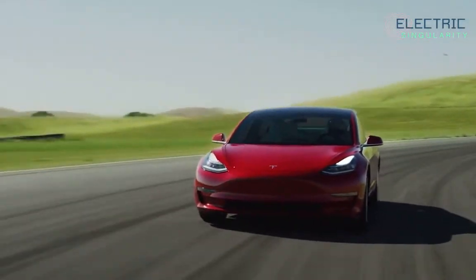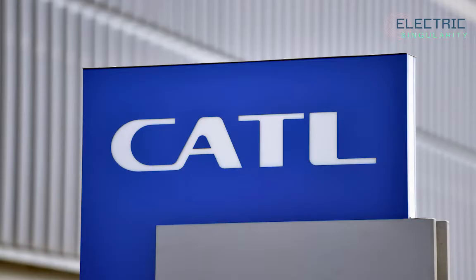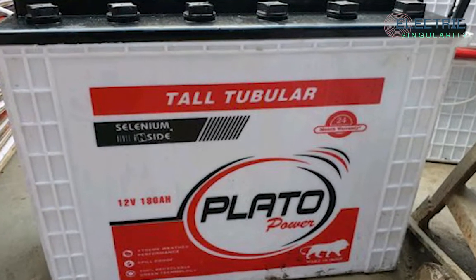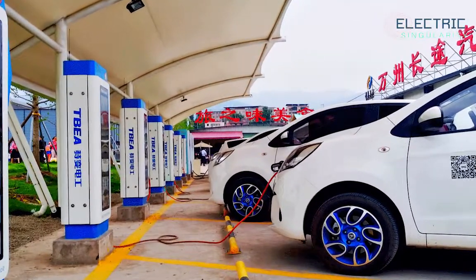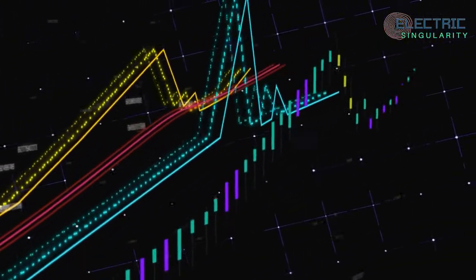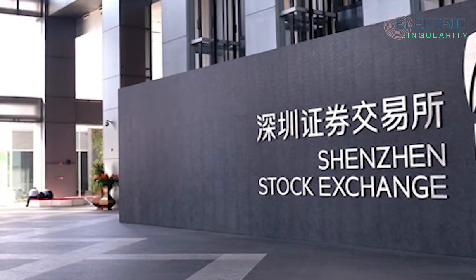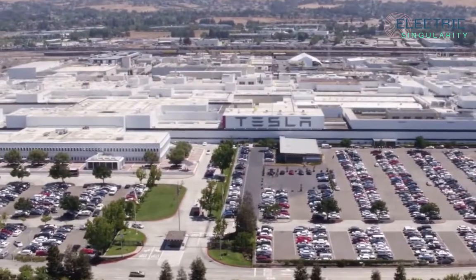EVE would become the second supplier of LFP batteries to Tesla after CATL. The talks are advanced and Tesla is seeking to finalize the partnership in the third quarter. Shenzhen-listed EVE is running final-stage tests of its products for Tesla. Shares of the Chinese battery firm jumped more than 10% in afternoon trade on Friday following the Reuters report about the talks. All sources declined to be identified as the discussions are private, and Tesla and EVE did not reply to Reuters for comment.